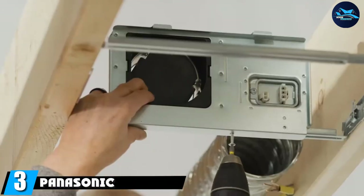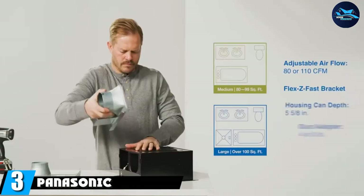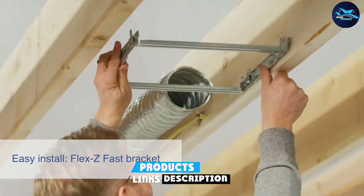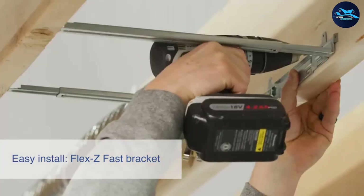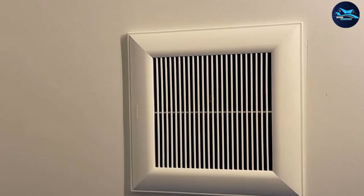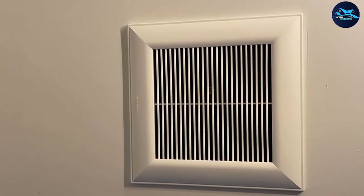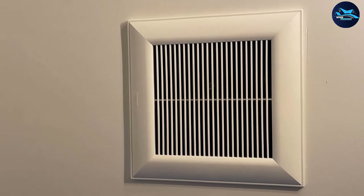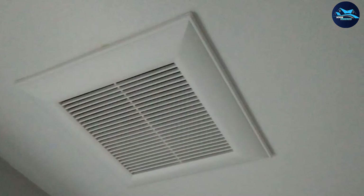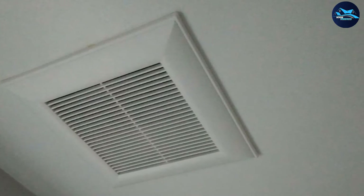The number three position is held by the Panasonic F8115. Engineered to comply with the latest Energy Star standards, this option is one of the most energy-efficient on the market. The versatile housing and body make it possible for homeowners to install this unit in limited spaces. The fan's CFM can be adjusted to suit the needs of the space, ranging between 80 CFM and 110 CFM, making it easy to achieve optimal ventilation.